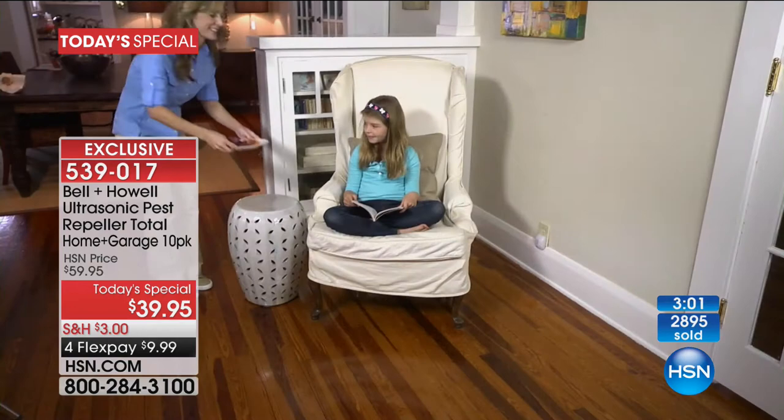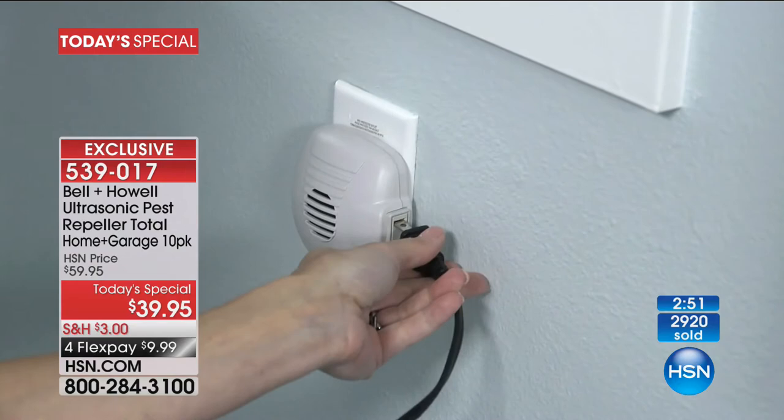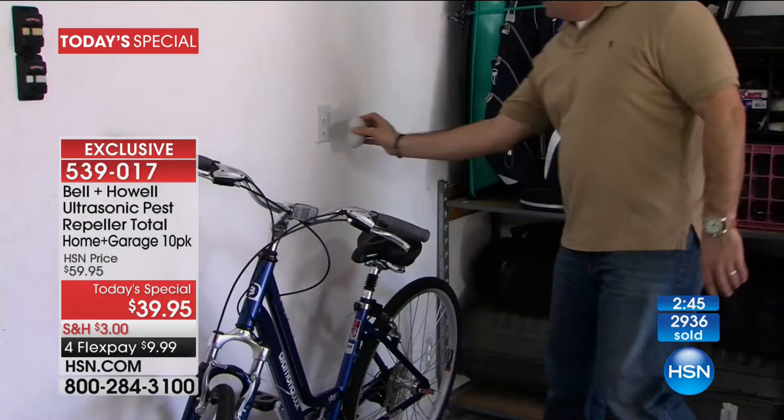Julia in Nevada, welcome to the show. Is this your first time with the Pestrapella? 'Yes it is.' Have you seen them before? 'I have, but I've always hesitated to buy them. I've always used the sprays. Where I live we have cockroaches, ants, spiders, black widows — some of the more venomous types — and also scorpions. I don't know if that's ever been tested on scorpions. We live in the desert.'